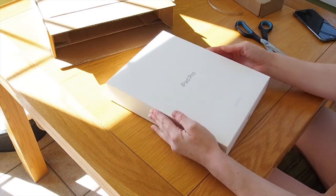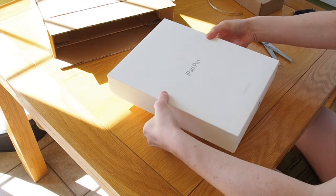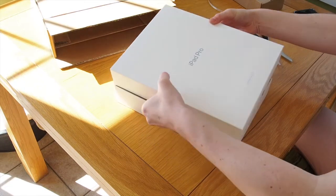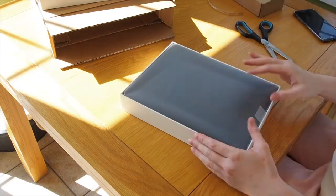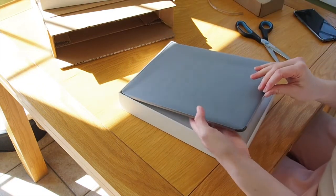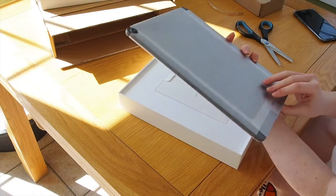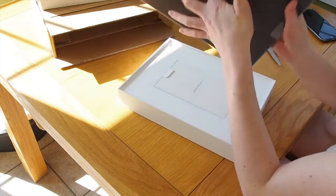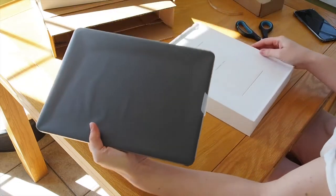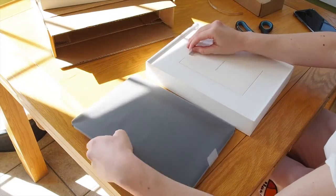It's one of those slide-out boxes. There we go — here's the iPad. Again, like a brand new packet in here, which is really nice. Let's see what's in the box.